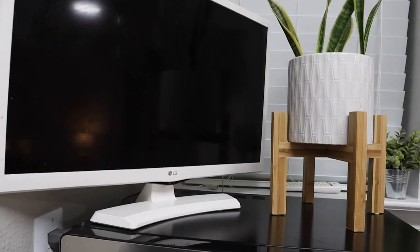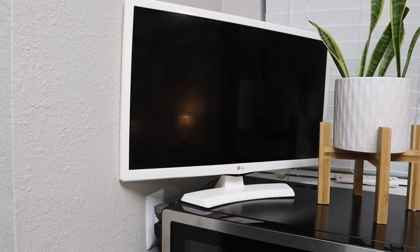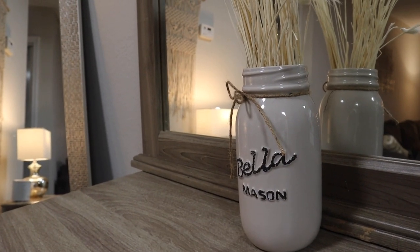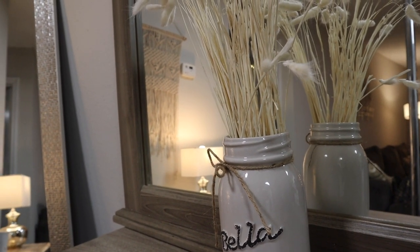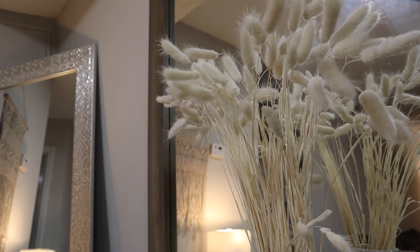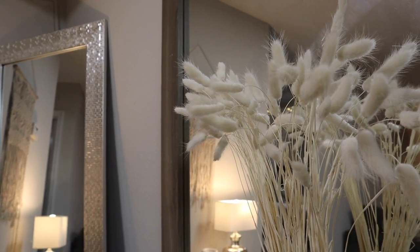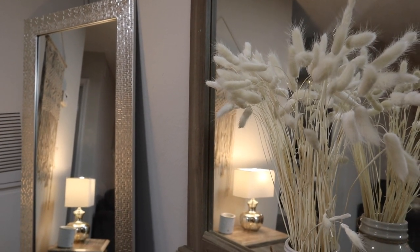I have a little LG smart TV that I keep in the kitchen in case I want to watch recipes or something while I cook. This mason jar vase is from Dollar General and it was about $5. I have these bunny tails that I got off of Etsy — I'm not sure the exact seller since there are so many, but if you just search 'dried bunny tails' you should be able to find some.